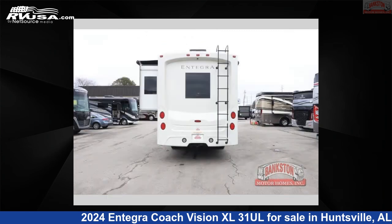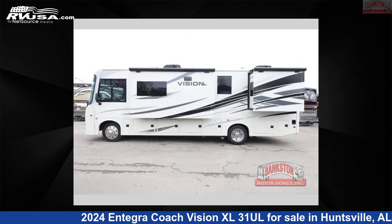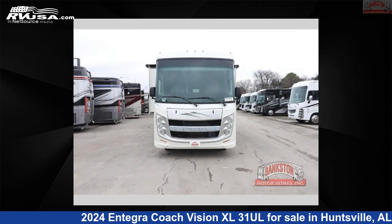This new Integra Coach is 33 feet 0 inches in length and features a Dover interior, sleeps 5, slide out, and 72 gallons fresh water capacity. The floor plan layout of this Class A features outdoor entertainment and rear bedroom.